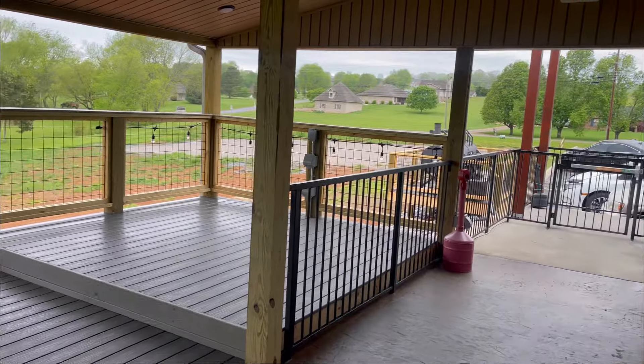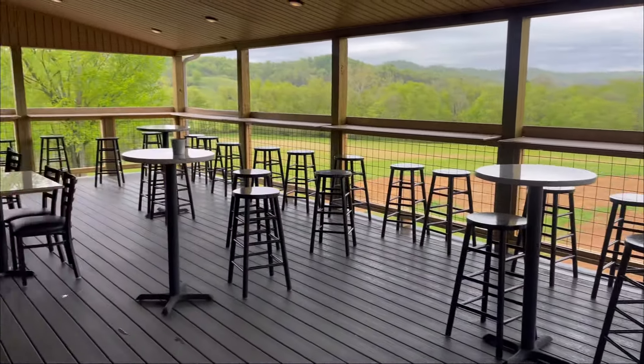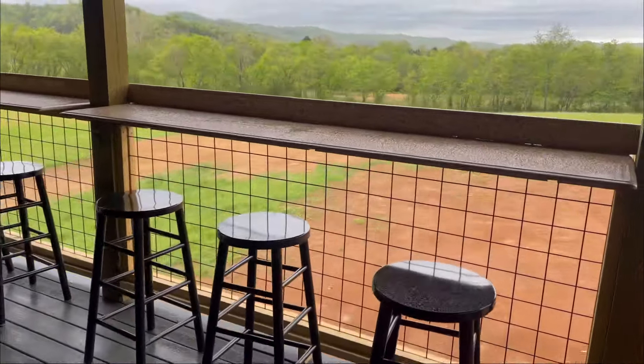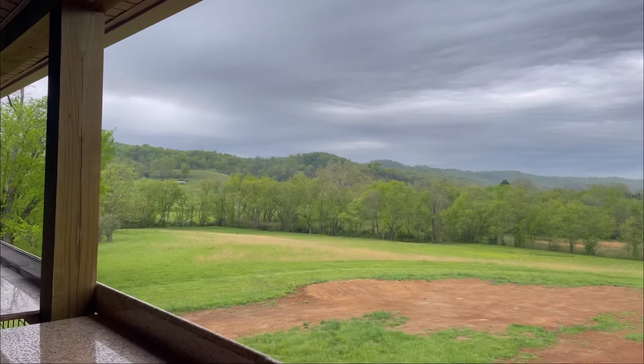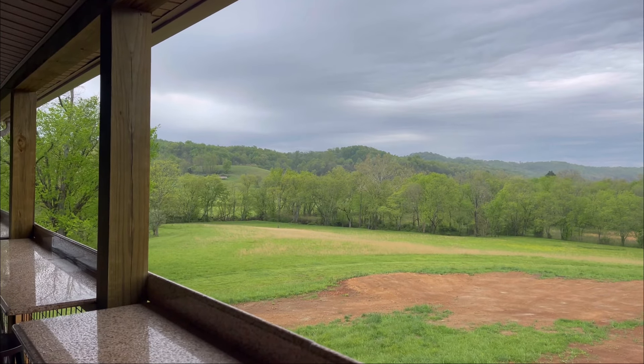This is the new deck that they've just put on here at the Local Eatery. It's going to be available to sit at any time. Now it's kind of a rainy day, but if it was not, you could sit right here and you would be able to see the mountains out in the background. Absolutely beautiful.